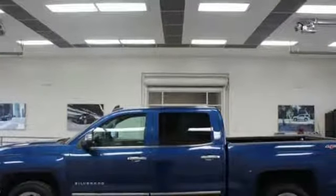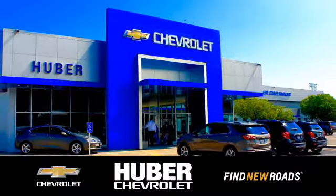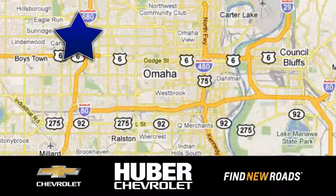Chevy, 100 years of icons. Take it for a test drive today. Huber Chevrolet Cadillac, we're located on West Dodge Road in Omaha, Nebraska on the northeast corner of 114th and East Dodge under the expressway.